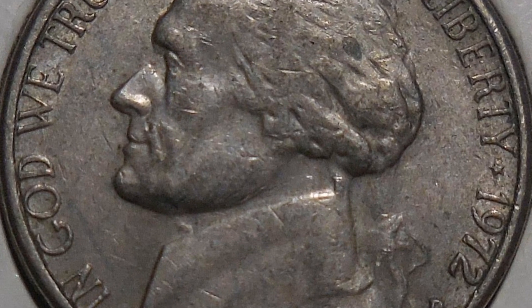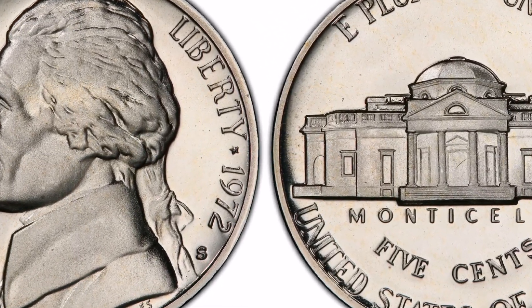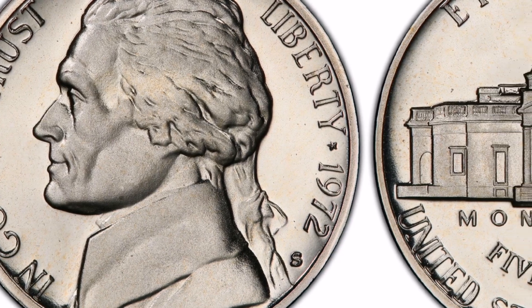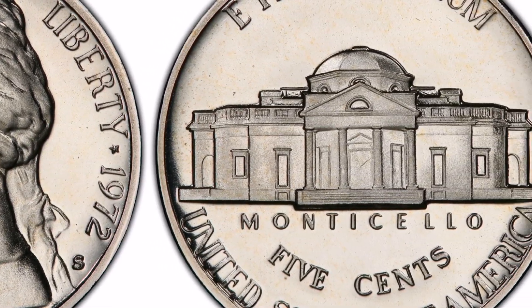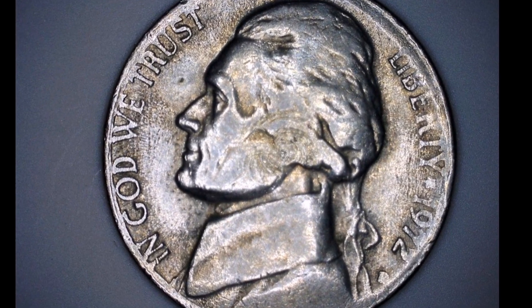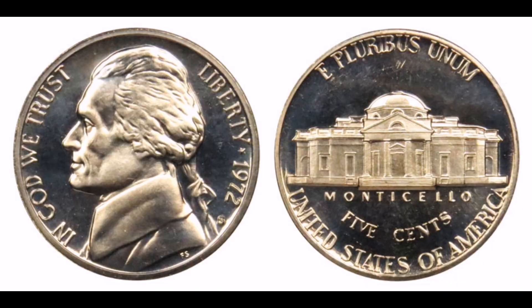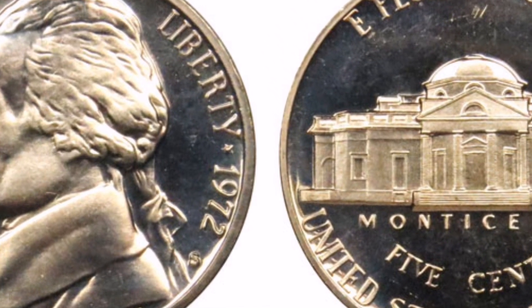In reference to 1972 assessments, a 1972-D Jefferson nickel that is regularly circulated is generally not considered to be very valuable, and the five-cent face value makes it even less so. Alternatively, collectors may be more interested in a 1972 nickel that is in excellent or uncirculated condition. Coin collectors often look for coins with minimal wear or damage, and a coin's value can be influenced by a variety of factors, including its condition, rarity, and collector demand.